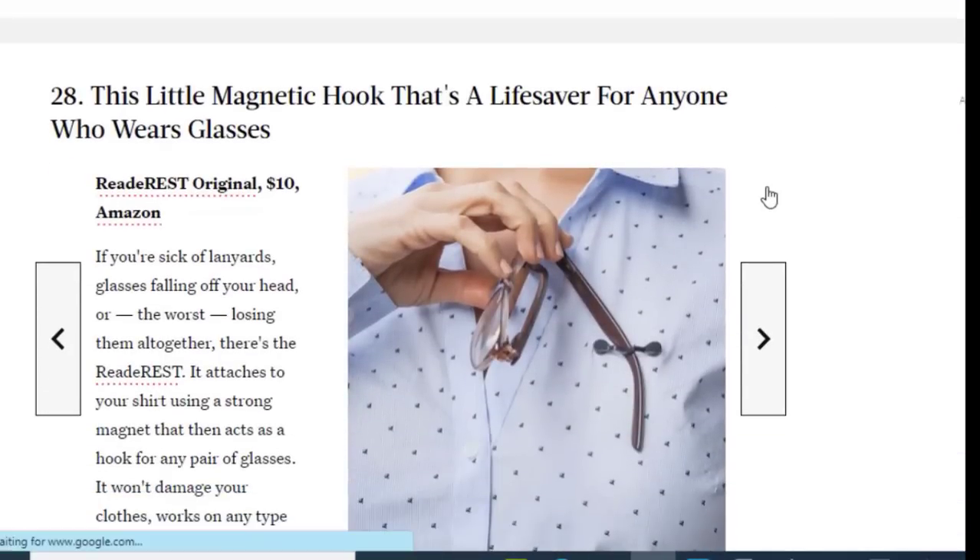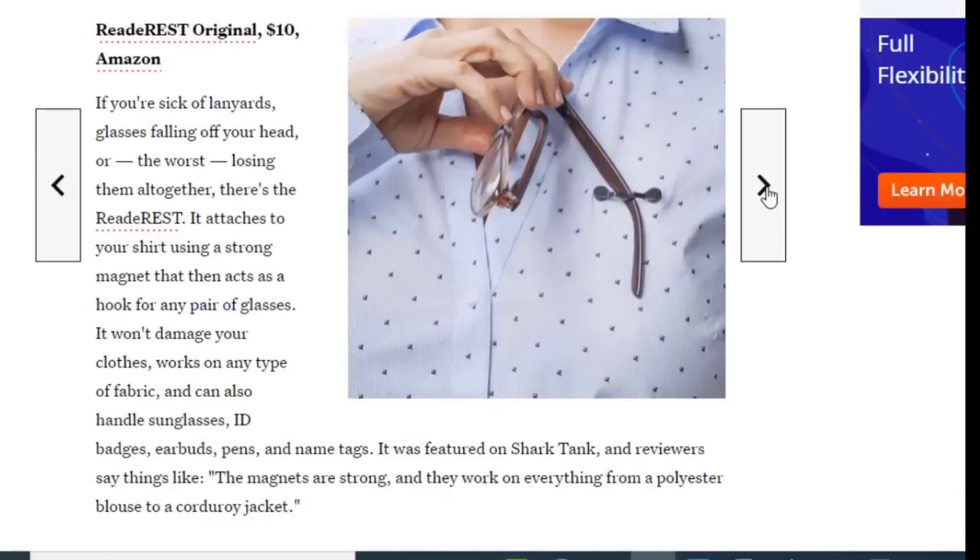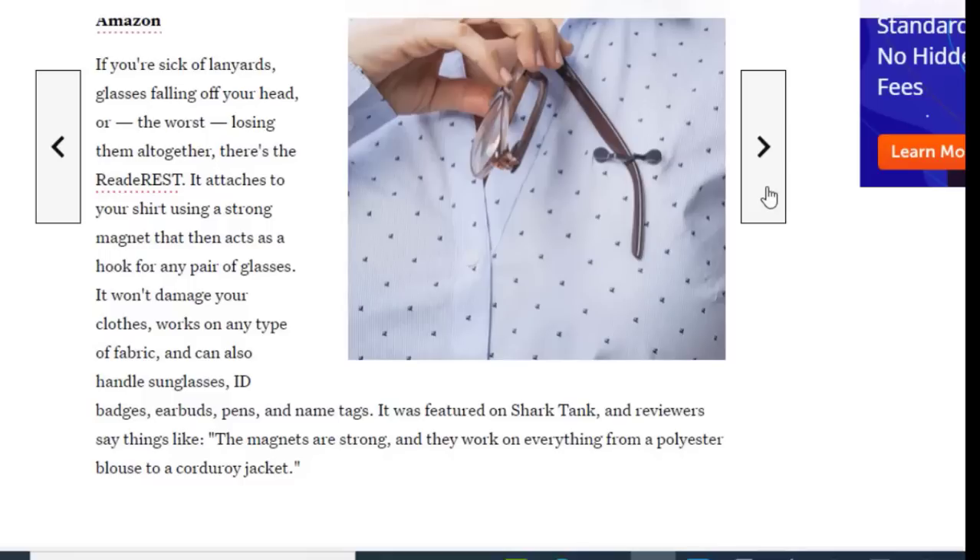Next we have a little magnetic hook that's a lifesaver for anyone who wears glasses, available on Amazon for just $10. If you're sick of lanyards, glasses falling off your head, or losing them altogether, this gadget attaches to your shirt using a strong magnet that acts as a hook for any pair of glasses. It won't damage your clothes, works on any type of fabric, and can also hold sunglasses, ID badges, earbuds, pens, and name tags. It was featured on Shark Tank.